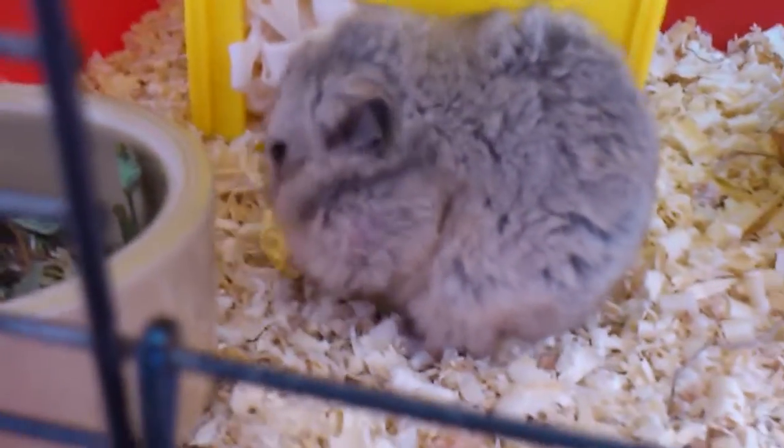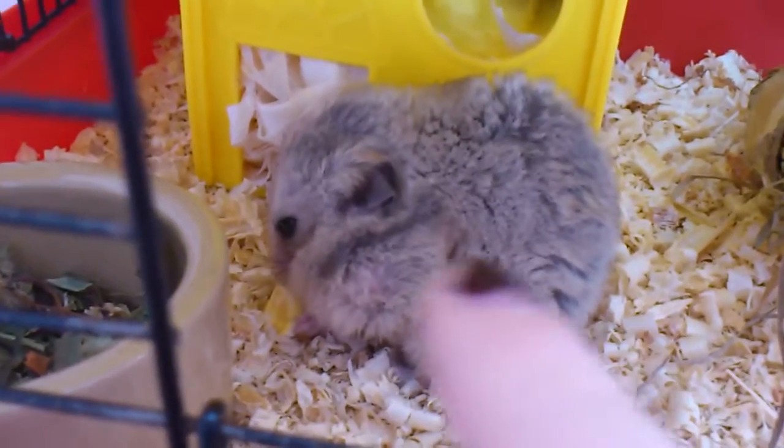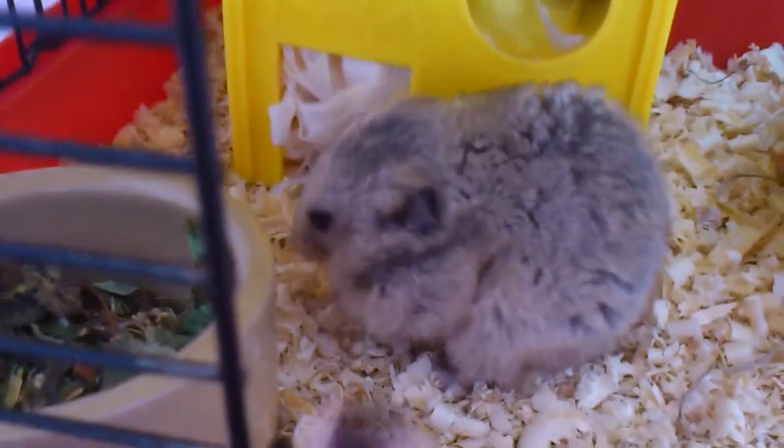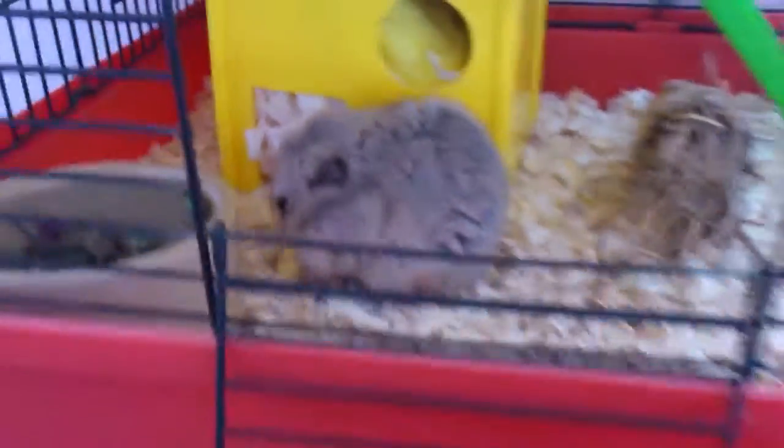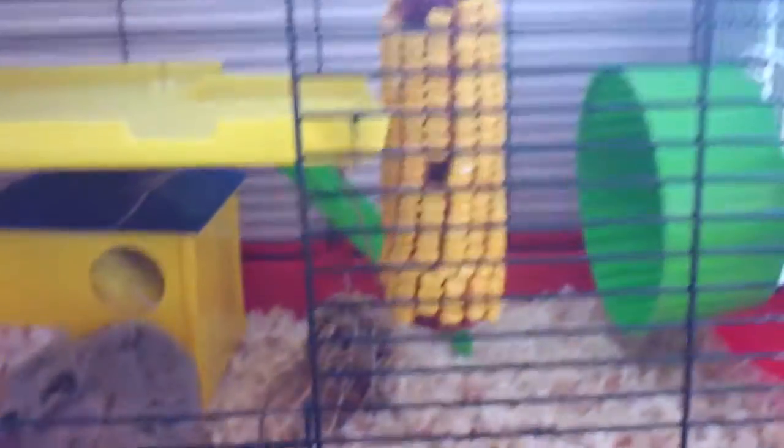He's losing his fur as well. You can see his pouch — pouch pouch pouch. Aww. Cute. So yes, that's his birthday treat.